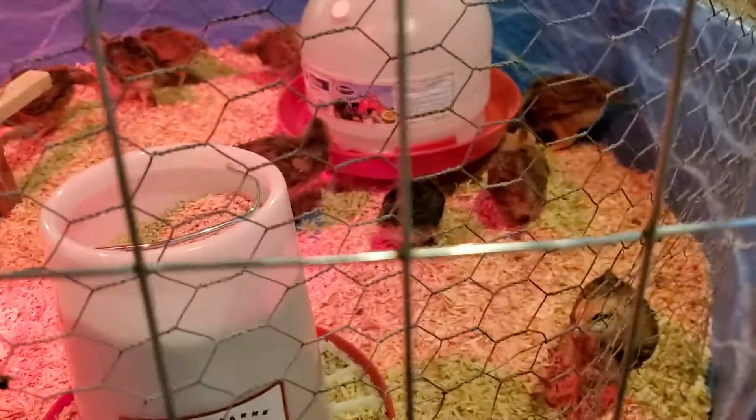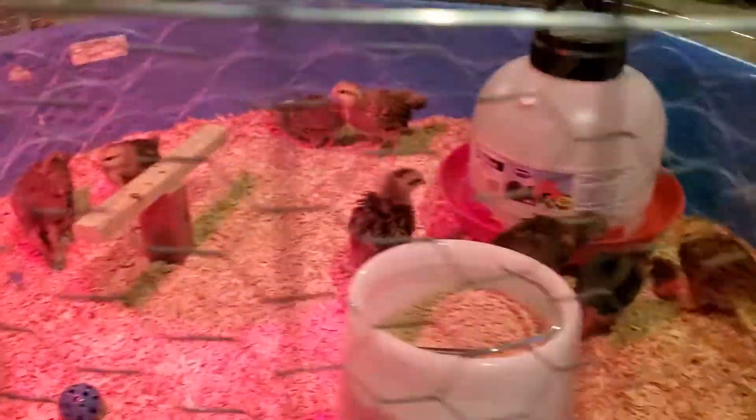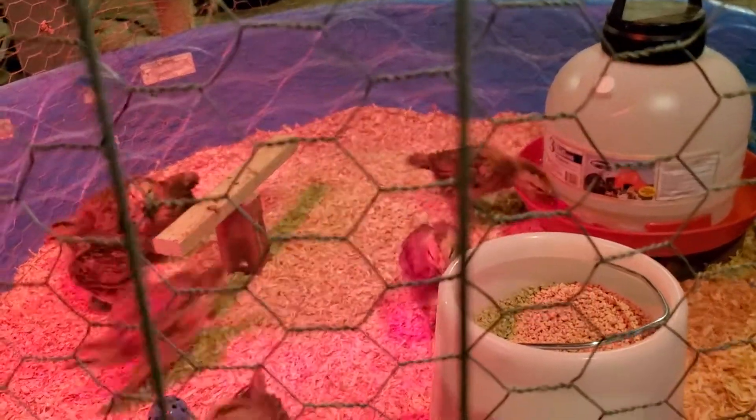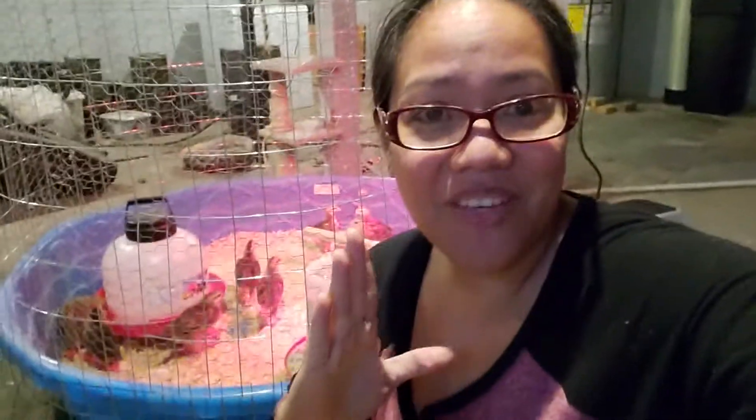So that's it guys — this is my almost-three-weeks-old, actually four-weeks-old babies, but we've had them for three weeks. Okay guys, that's my babies right there. Merry Christmas everyone! Please don't forget to leave your comments, any suggestions or questions, and please like, share, and subscribe to my channel. Merry Christmas guys — till then, bye bye!